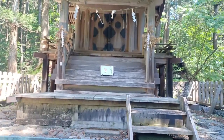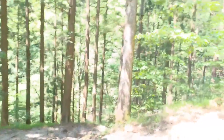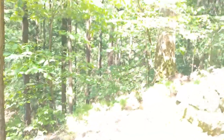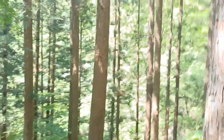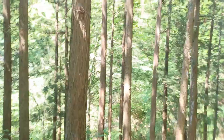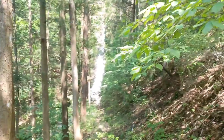Here is the shrine itself. Surprisingly it has a Goshuin, but it looks like you have to go to another shrine's office to get it. I have no clue where that one is, and I didn't bring my books anyway. Sometimes these remote shrines that have Goshuin leave them in a box where you leave the money, but I wonder if because this is a touristy area they want people to go visit the main shrine or the bigger shrine instead.